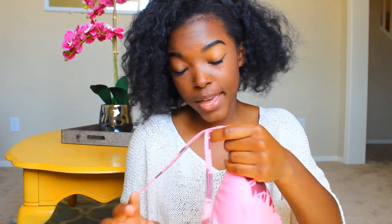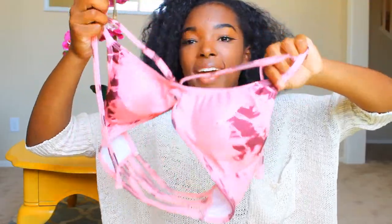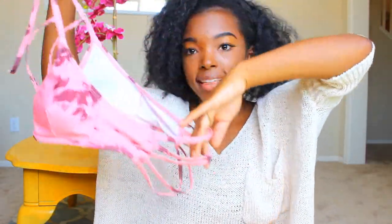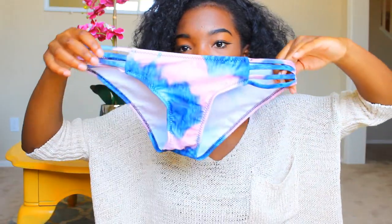I picked out this pink bathing suit — here's the top and the back of it, and here are the bottoms. The last one I got was this blue and kind of purple-toned bathing suit — here's what the top looks like, and the bottoms match the top.